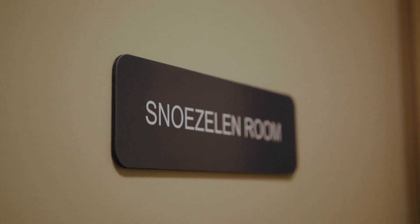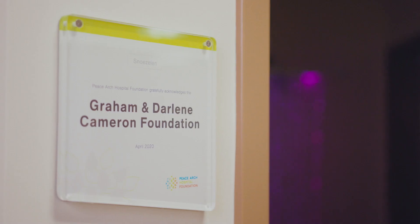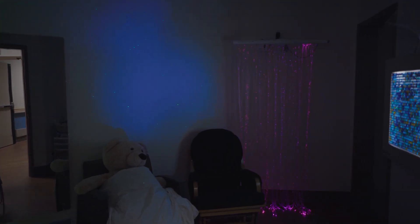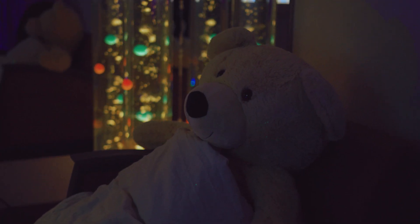The snoozing room is a therapeutic, multi-sensory room used for our patients so they can come in and relax. There's a bubble machine, weighted blankets, a rocking chair, string lights, and music they can play.